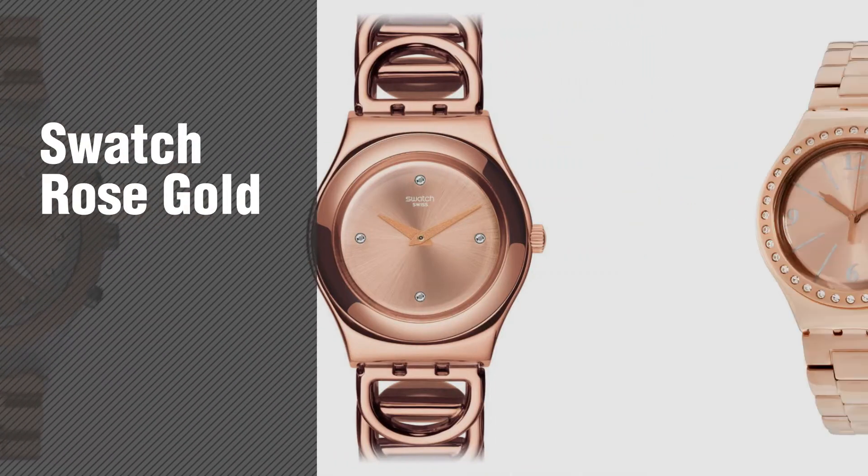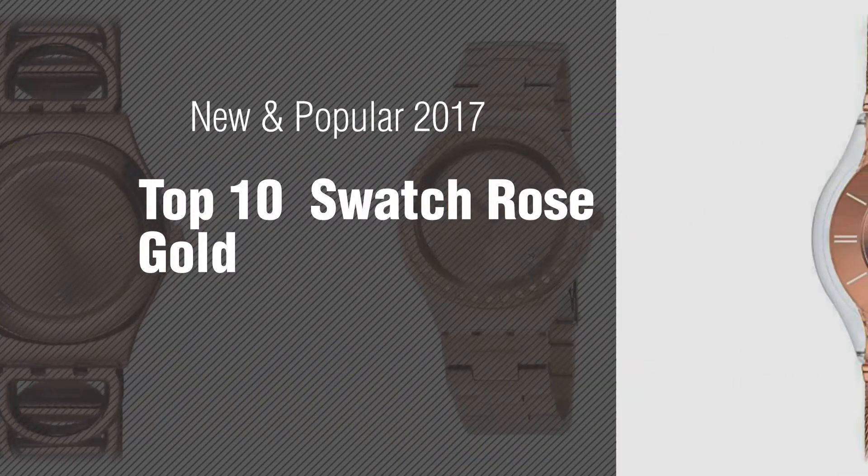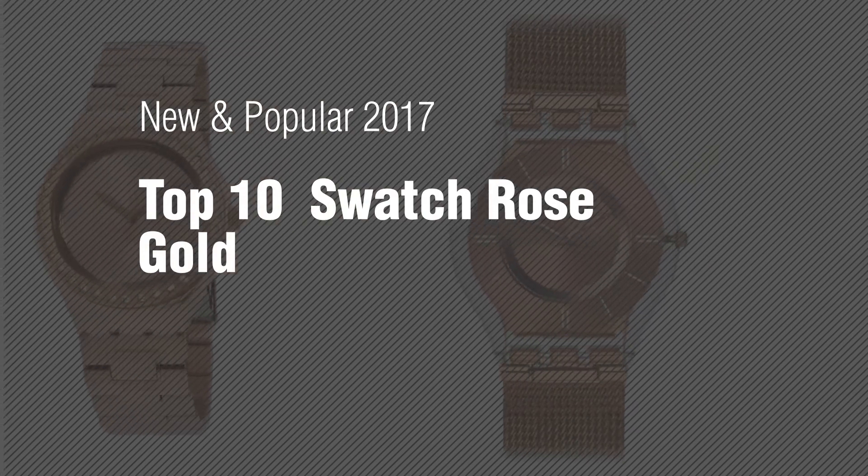If you're looking for Swatch Rose Gold, here's a collection you've got to see. New and popular 2017. Top 10 Swatch Rose Gold.